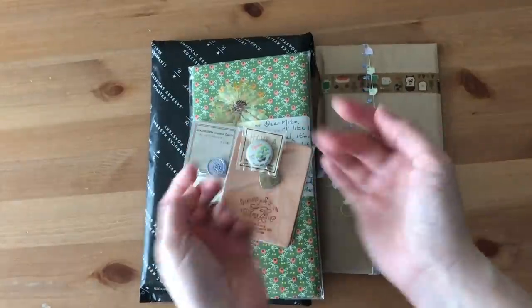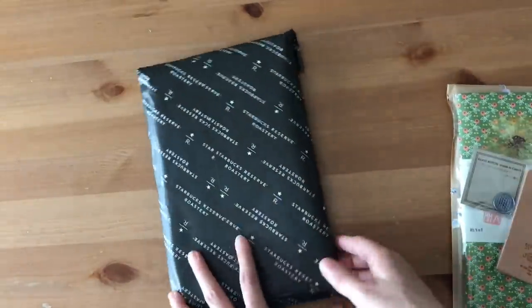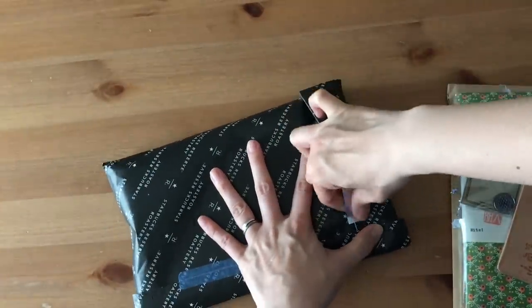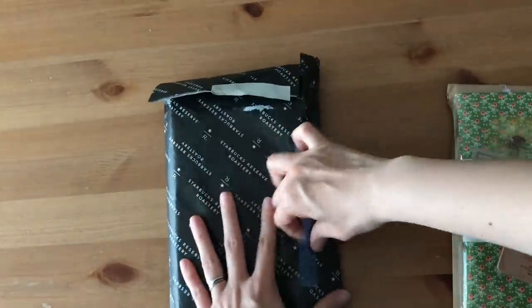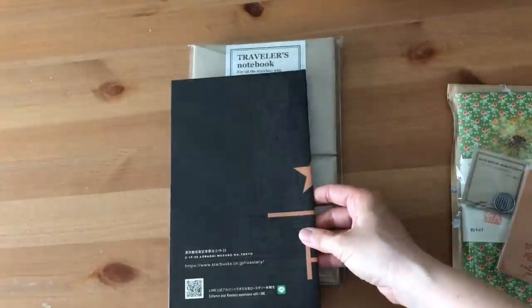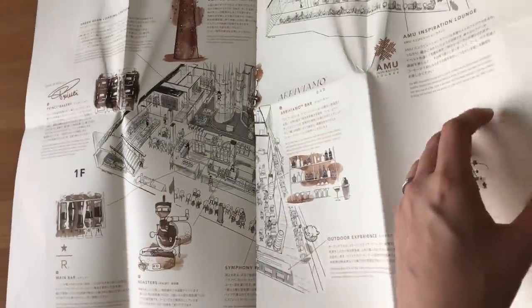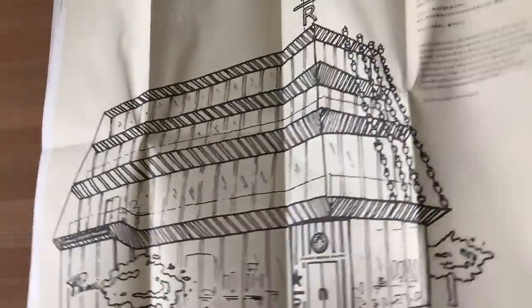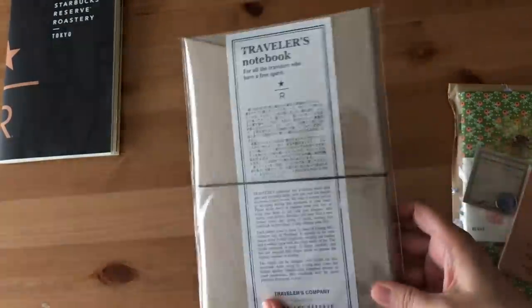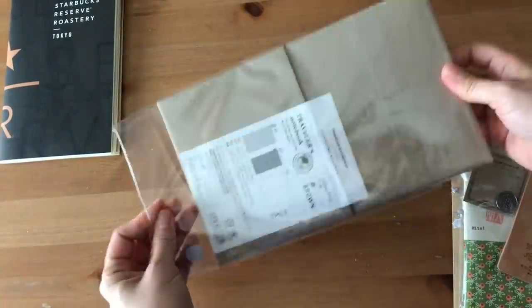Today I wanted to do a traveler's notebook unboxing as well as a setup. Originally I was going to unbox this kind of live while I was talking, but I just really wanted to enjoy the process for myself. All I did was turn the camera on and share the unboxing process, but there are times where I just really want to take it all in and not have to worry about speaking or choosing the right words. So I decided to just really enjoy this unboxing process for myself and just kept the camera rolling.